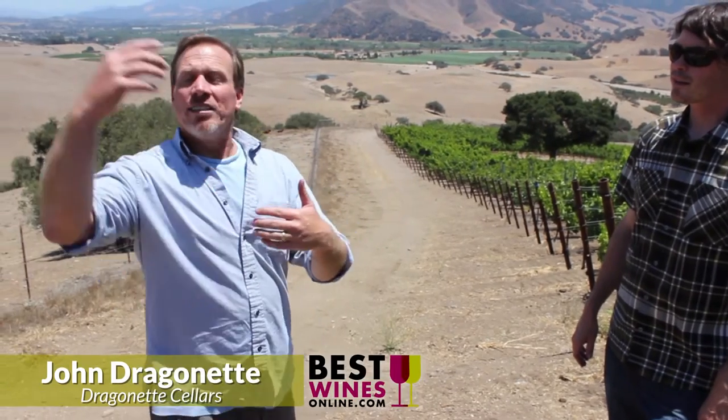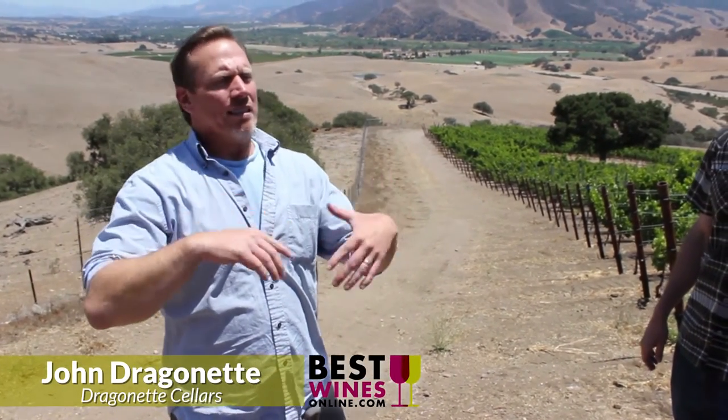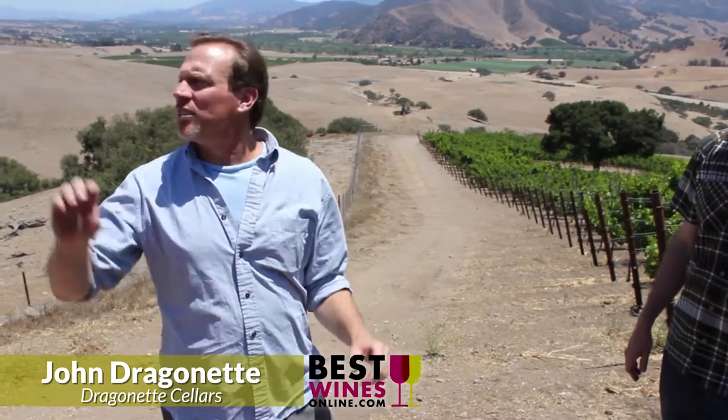We're standing almost exactly on the very edge of Santa Rita Hills right now in the John Sebastiano Vineyard. In the areas inside the appellation they tend to plant Pinot Noir; on the outside we have some Grenache here and some Syrah up in the top parts of the vineyard. This is sort of Region 1 — we might be sliding into Region 2 technically, but we're on the bottom of Region 1 here still.